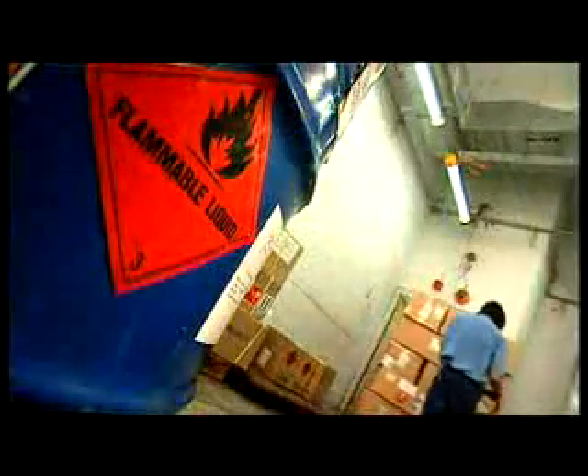SuperTerminal One also maintains separate facilities for handling dangerous or radioactive goods. These are amongst the safest of their kind in the world.